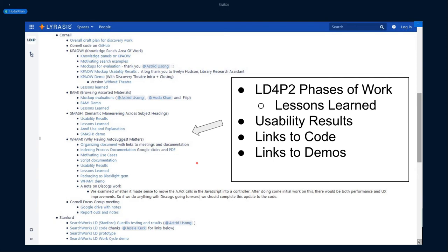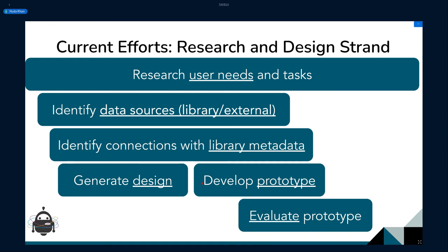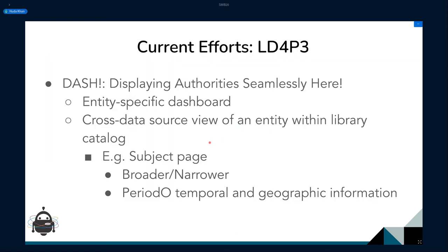That was the lightning round — you can go to our wiki to find much more, including code demos, lessons learned, and usability results. For LD4P3, where we are now, we have a two-strand approach: one strand continues the research and design work thinking about user needs and interesting data sources, and the other focuses on moving things to production. An example we're working on now is 'displaying authorities seamlessly' — almost like a knowledge panel on steroids — where you could get to a page that comprehensively describes all information about an entity from various sources.